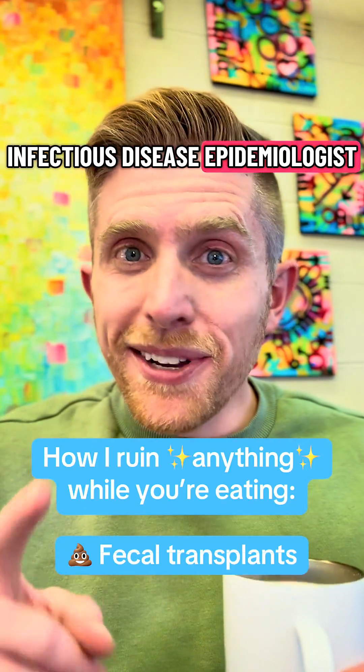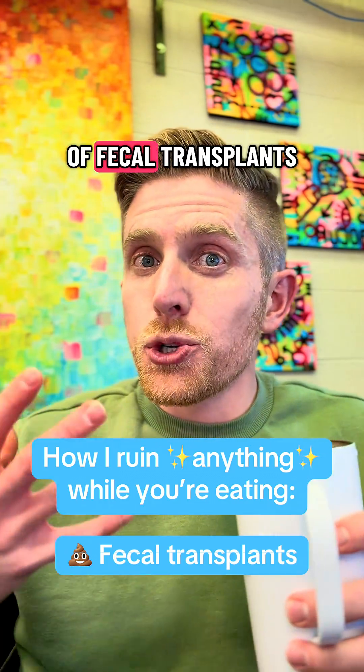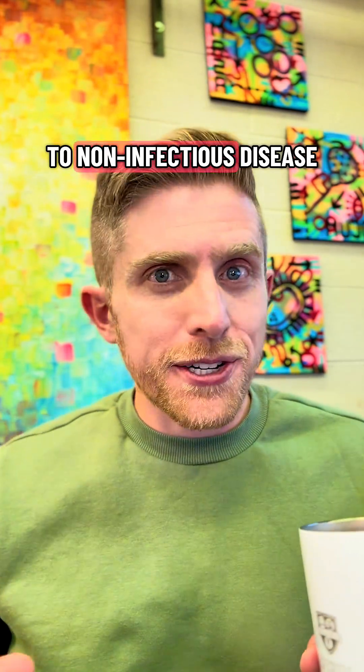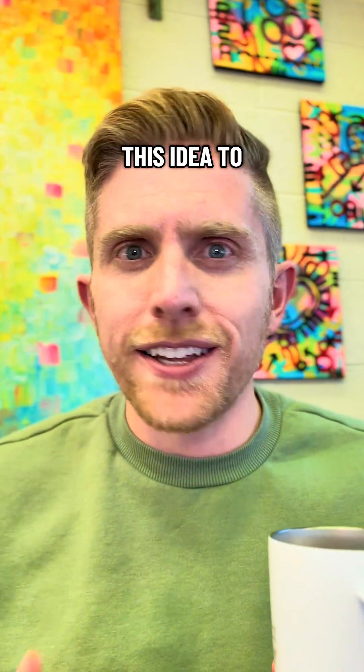Part 11 of why being an infectious disease epidemiologist makes you a Debbie Downer. You might have heard of C. diff infections, but have you heard of fecal transplants or poop transplants to treat these infections? This topic is one of my favorite things to describe to non-infectious disease people, because you sometimes wonder who the heck first thought of this idea to ever try it.